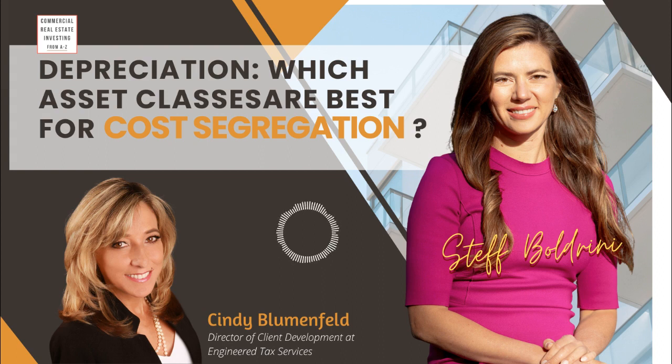Cindy, thank you so much for joining us today. One of our investors had a lot of questions regarding cost segregation, and I thought it would be a great idea to share that with all of our listeners. But first, why don't you tell us a little bit about you? I've been with Engineered Tax Services for 13 years now. We're headquartered in downtown West Palm Beach, but we're nationally licensed, so we have clients all across the U.S. We're a really unique company because we're a professionally licensed engineering firm with tax expertise, putting all the experts together to maximize their investments.